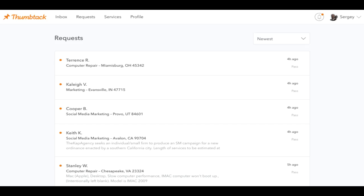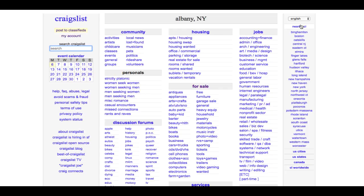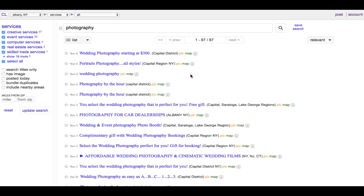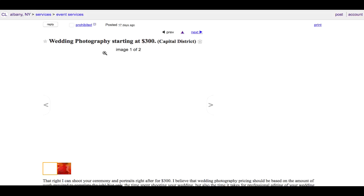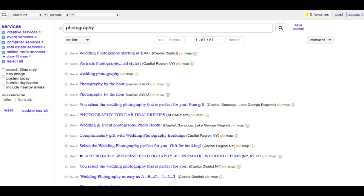The third place to find jobs is Craigslist.com — this is the free one and very simple. You can type in photography to see where competitors are advertising locally. Wedding photography starting at $300 is listed here. A few places they're posting are creative services, event services, and computer services. You can look at what competitors are doing — in my city he's going for $300 — and undercut his price by creating your own wedding photography listing starting at $250. Of course it's 'starting at,' and it probably gets more expensive with extras added.